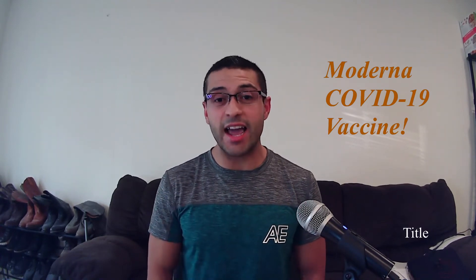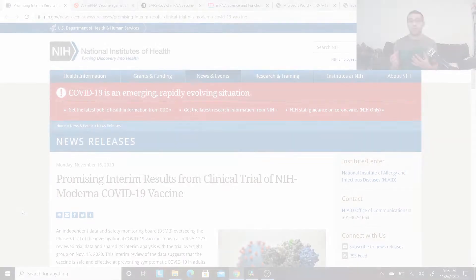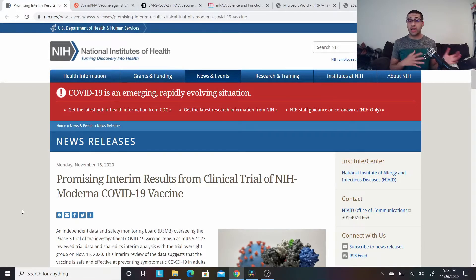Without further ado, I want to go ahead and lean into the Moderna COVID-19 vaccine. I have some great links for you guys to take a look at, and then at the end I'll give you some of my key takeaways. So let's begin. These are the links that I used in order to collect my information to provide my key takeaways later on in the video.